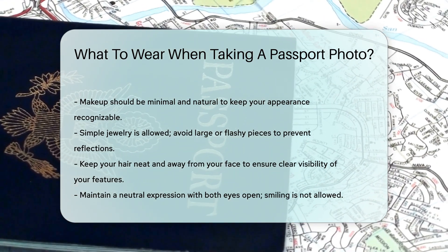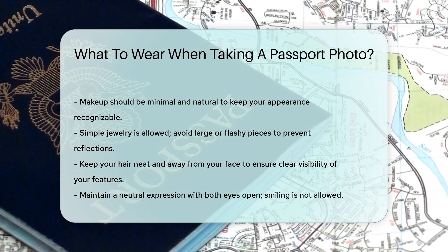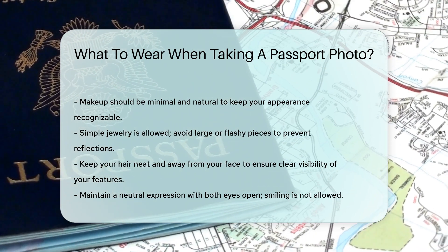Smiling is not allowed. A neutral expression with both eyes open is required. This helps with accurate identification.